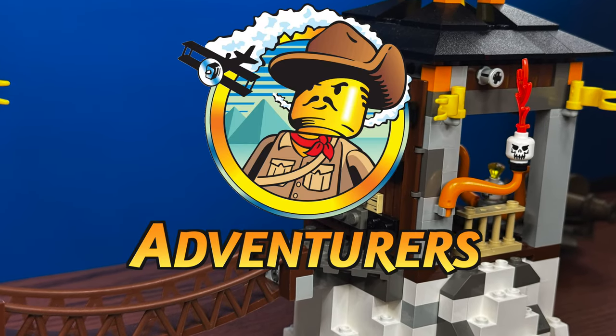What if LEGO brought back Adventurers? Well, today we're remaking classic Adventurers sets. Buckle up, folks, because we're diving deep into the jungle, remaking those beloved classic sets from Adventurers. But this time, we're using the best that current LEGO pieces have to offer. We've got a fresh new twist, but make no mistake, this is the spirit of Adventurers at its finest.